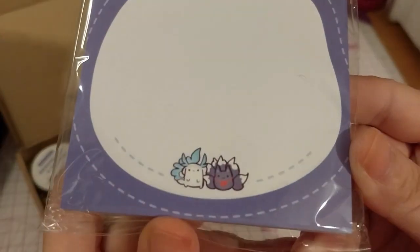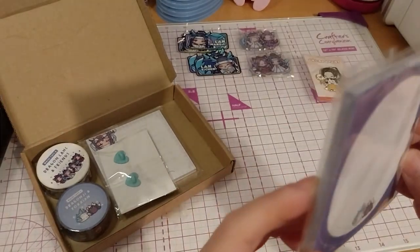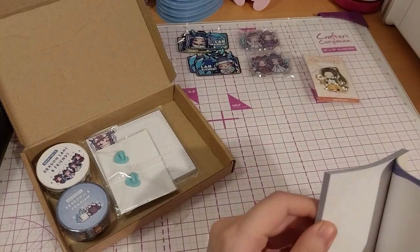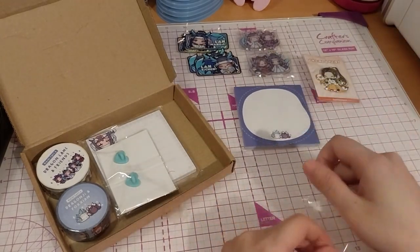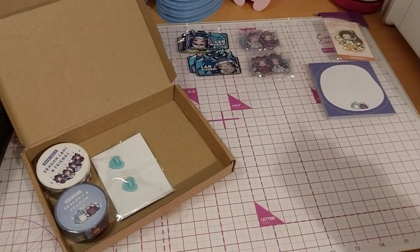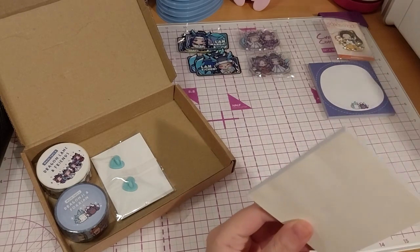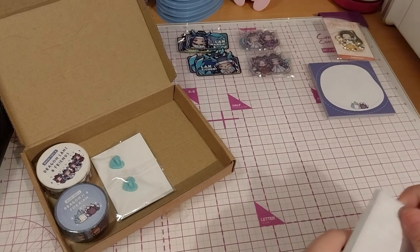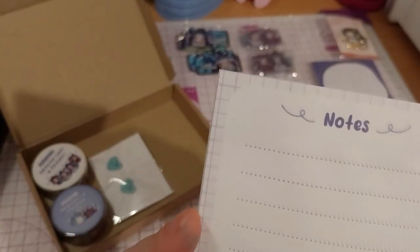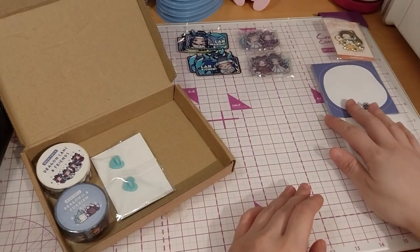We have a very cute dragon fox form version. And this is a little sticky notepad. It's got a dragon emoji with a little creation bunny. Very cute, super cute. And it's got some dotted lines, which is always helpful because I don't write in a straight line.